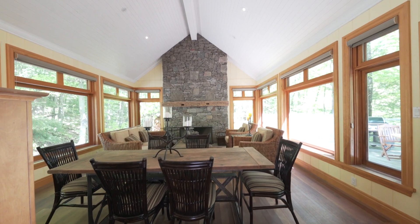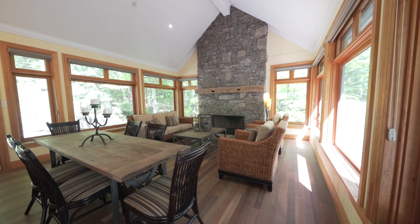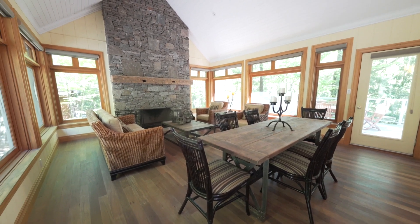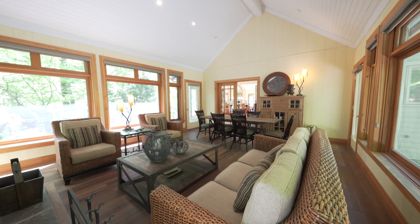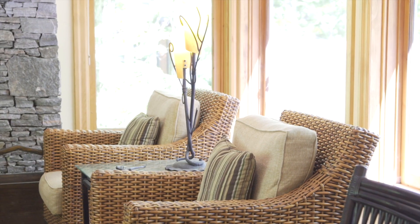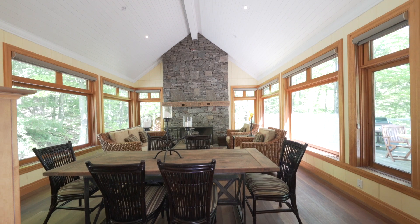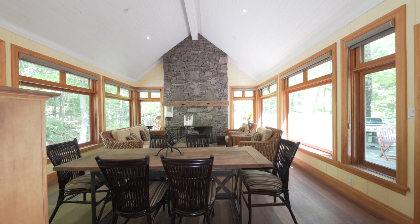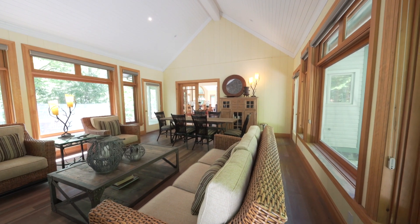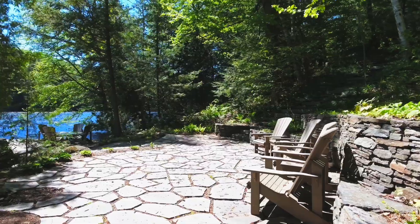The screened-in Haliburton room keeps the bugs away while enjoying the great outdoors in this luxurious indoor-outdoor setting. The centrepiece of the room is a massive floor-to-ceiling dry-stacked stone fireplace with antique mantel and stone hearth. The space is large enough to provide both dining and lounge space and has double French doors which fully open to the dining room. It features whitewashed tongue and groove cathedral ceilings, Brazilian walnut flooring, 10-foot-high screened windows with customized removable glass panels, and a built-in Hunter Douglas screen and shade system. It also has direct access to the lakeside deck and the back flagstone patio.